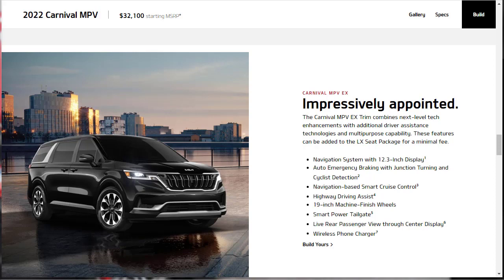Even Kia confirms that the EX represents the sweet spot between features and price. The EX combines next-level tech enhancements and additional driver assist features. These features can be added to the LX seat package for a minimal fee. The EX highlights include a navigation system, 12.3-inch display, power tailgate, wireless phone charger, and a live rear passenger view — useful for families.